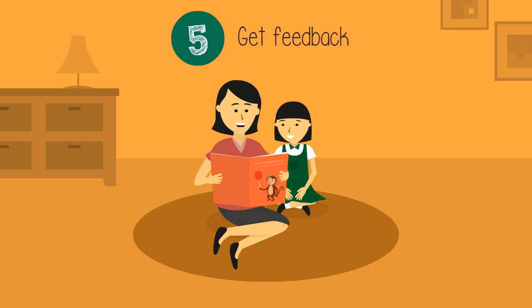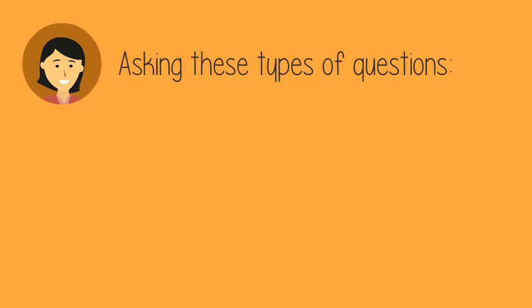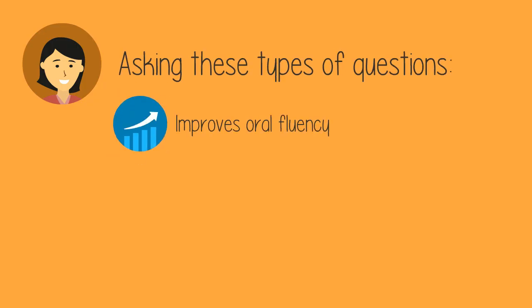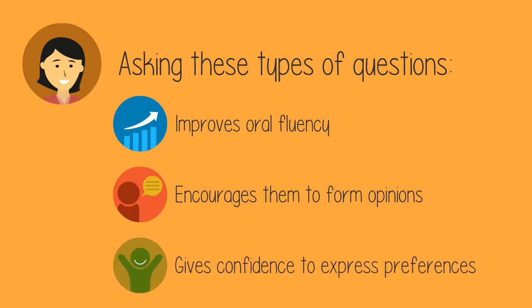Number five: get feedback from your child. At the end of the book, ask your child what they enjoyed or disliked about the story and explain why. Asking these types of questions improves their oral fluency. It also encourages them to form opinions and gives them the confidence to express their preferences more.